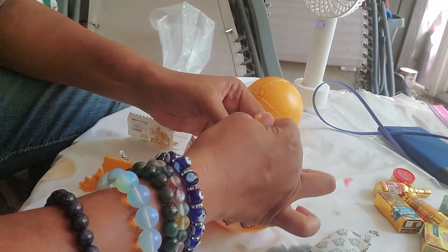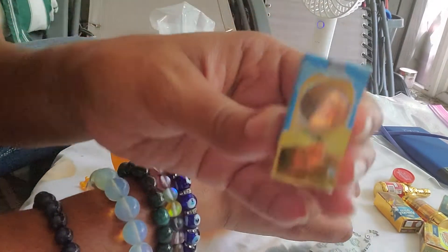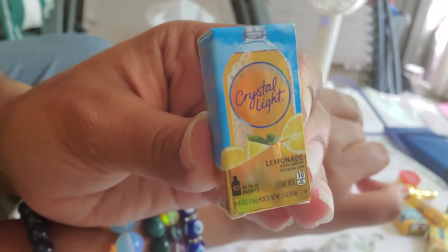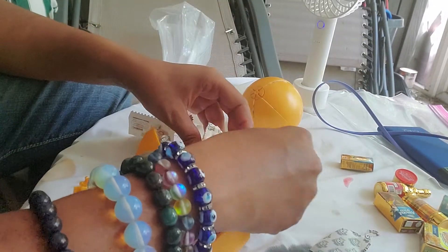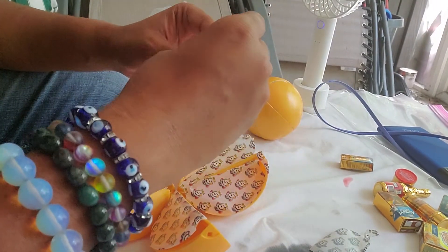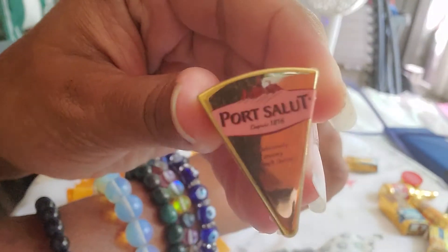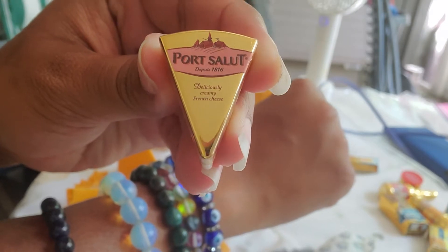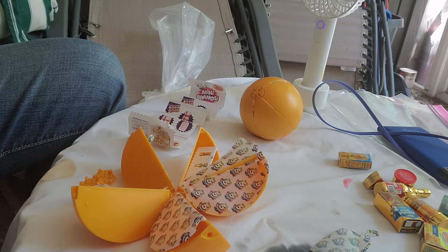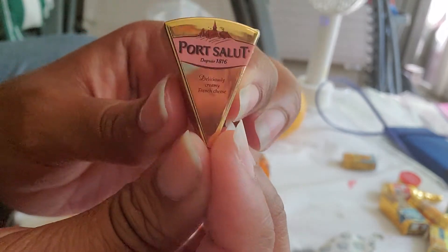Alrighty. This one we have — ooh — we have the little Crystal Light. And this one we have — we got a cheese wedge. We got a cheese wedge.